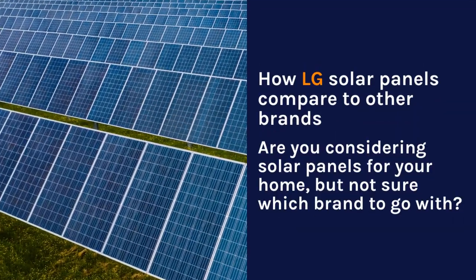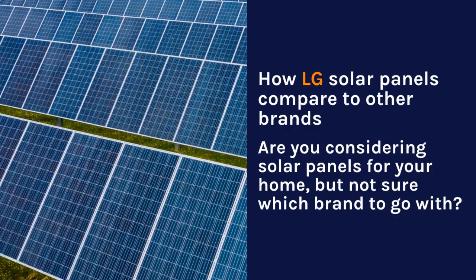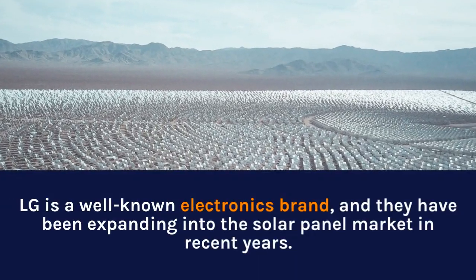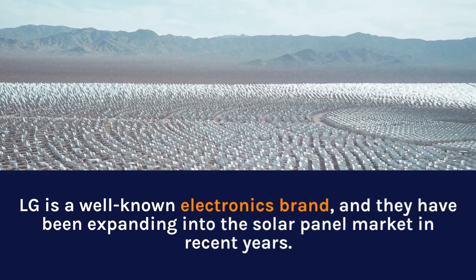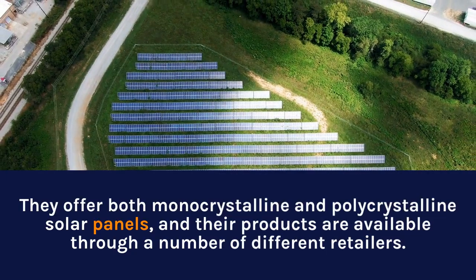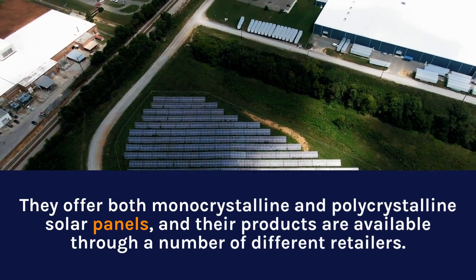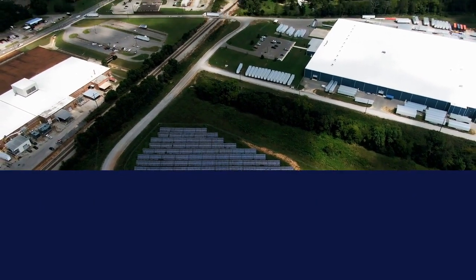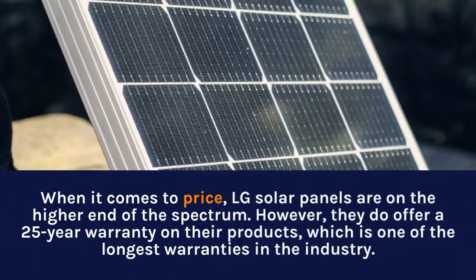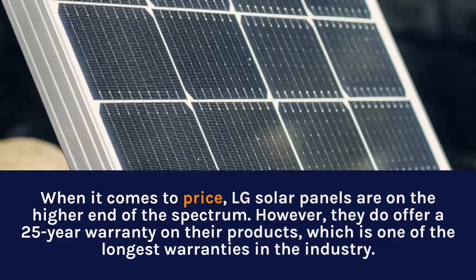How do LG solar panels compare to other brands? LG is a well-known electronics brand that has been expanding into the solar panel market in recent years. They offer both monocrystalline and polycrystalline solar panels, available through a number of different retailers. When it comes to price, LG solar panels are on the higher end of the spectrum. However, they do offer a 25-year warranty on their products, which is one of the longest warranties in the industry.